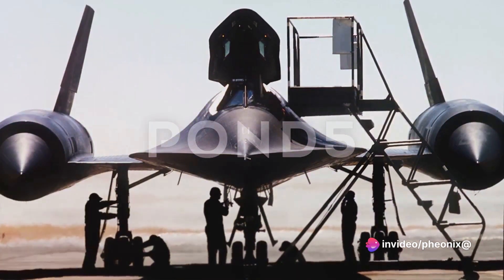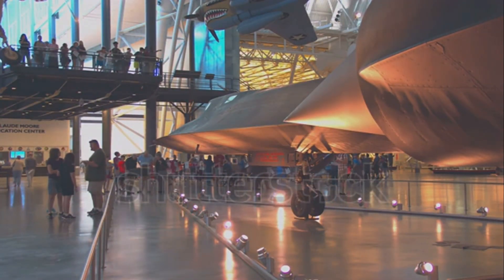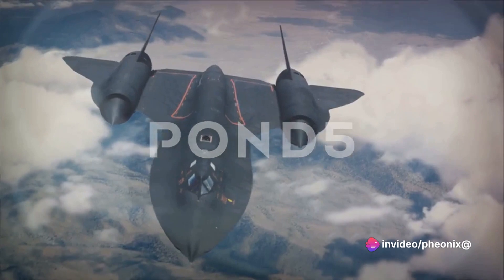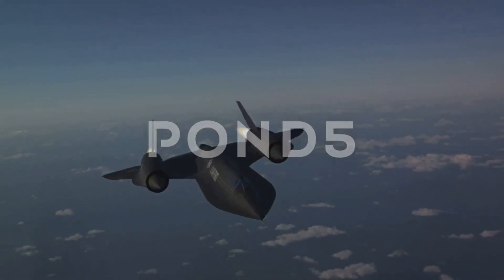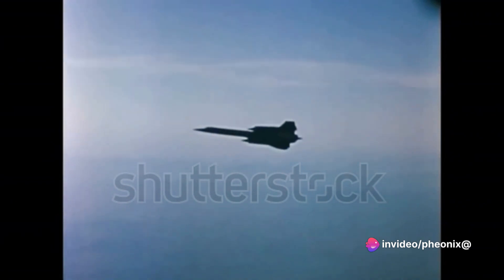The Blackbird's design was unlike anything seen before. Its unique, sleek, and futuristic form was purposefully crafted to achieve blistering speeds and to evade enemy radar detection. But the genius behind this aircraft didn't stop at its shape — the materials used in its construction were just as revolutionary. The use of titanium, a metal known for its high strength and temperature resistance, was a game-changer, allowing the Blackbird to withstand the intense heat generated from its incredible speed. The unveiling of the SR-71 Blackbird was more than just a show-and-tell; it was the world's introduction to an unprecedented marvel of aviation engineering.